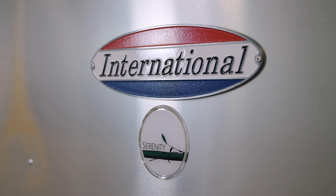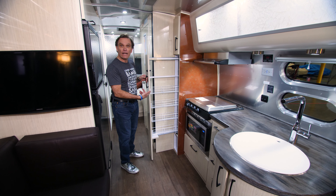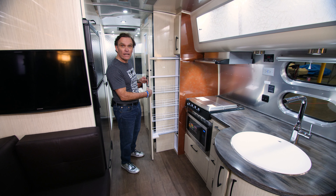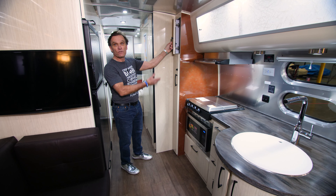Let's take a look at the galley, starting with the wonderful storage built-in. They have a great pantry slide-out right here to put all your pantry items — canned goods, cereal, whatever you find the need for — along with great storage built up here.